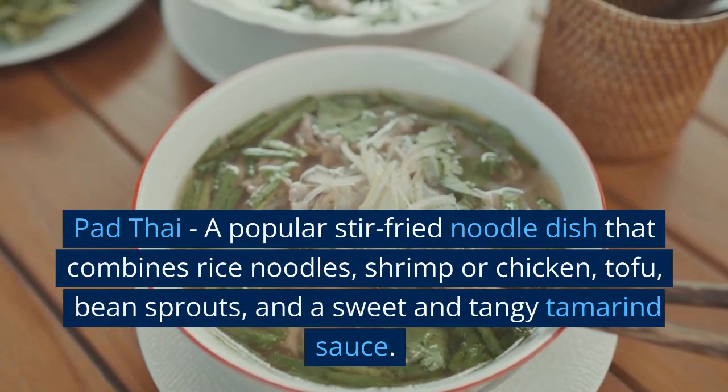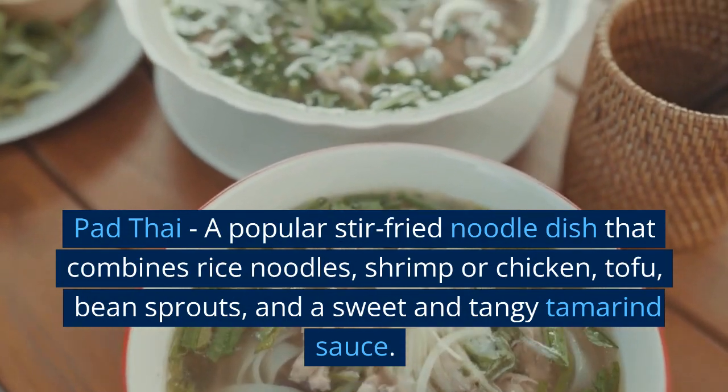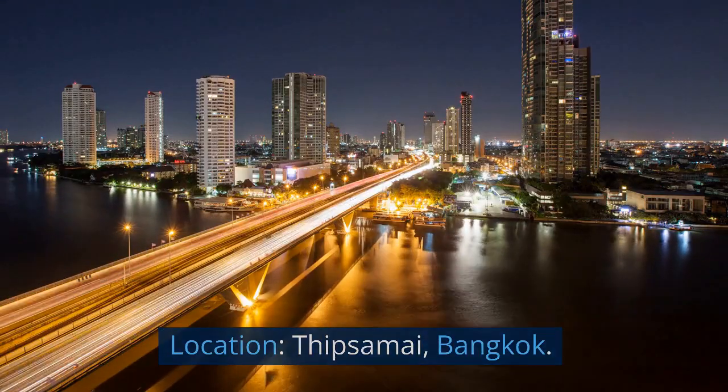Pad Thai — a popular stir-fried noodle dish that combines rice noodles, shrimp or chicken, tofu, bean sprouts, and a sweet and tangy tamarind sauce. Location: Thipsamai, Bangkok.